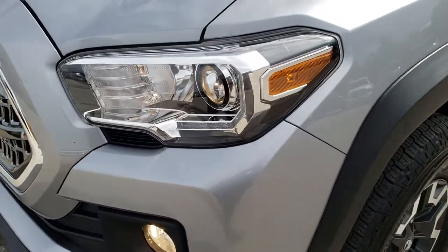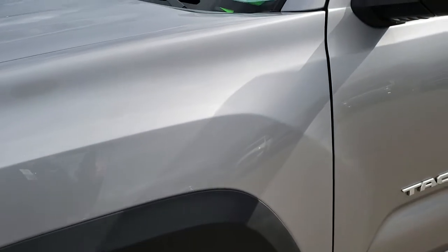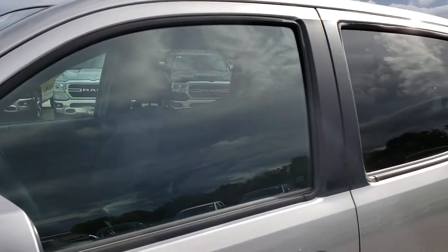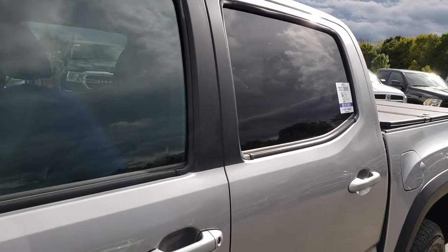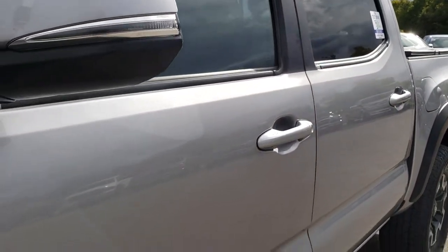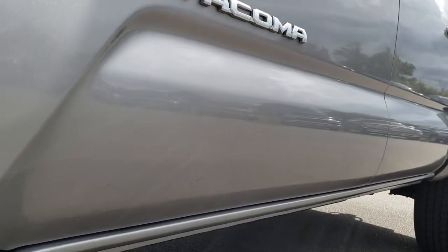From this HD video you will be able to tell that this truck is extremely clean all the way around, inside and out. We shoot all of our videos in 1080p, so if you have HD capabilities on your computer, tablet, or smartphone device, turn them on right now because it is like you are right here looking at the truck with me.